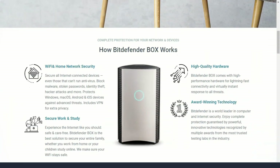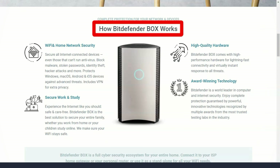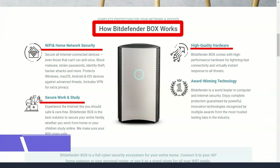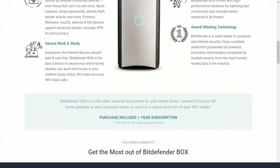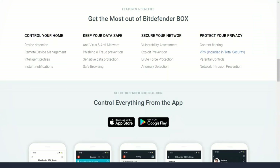Bitdefender's password manager is very useful and allows you to keep all your account data in one place. It also protects your payment card details and other personal information. You can create multiple password databases and sync them across all Bitdefender-protected devices. While this feature is not a replacement for full-fledged password managers, it can be useful if you are not currently using one.